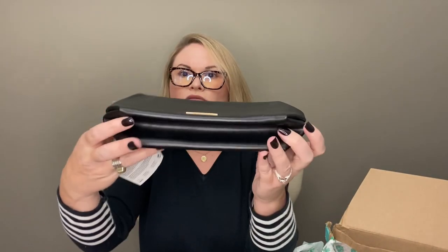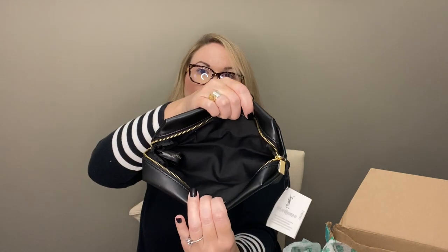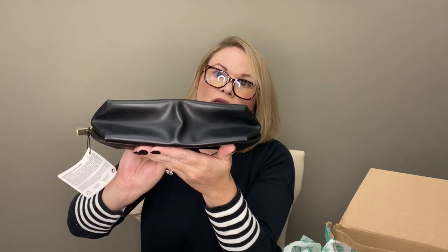We do have a YSL beauty case, and this is actually new with the tag. It looks like this was just a free gift with purchase, but it even has the little wrapper on the zipper — very smooth zipper. Not the largest case in the world, but a nice size if you're going to put some makeup brushes or something in there. I don't know how much that might go for, but love the brand.